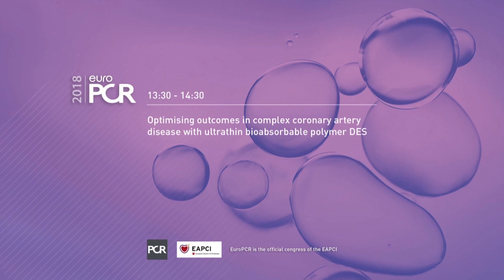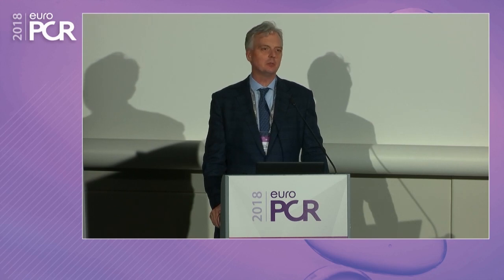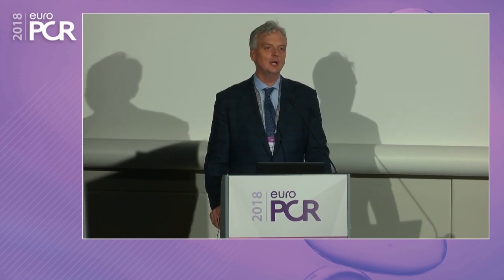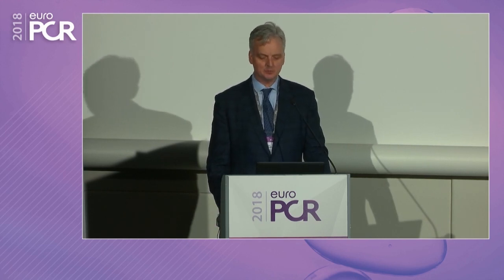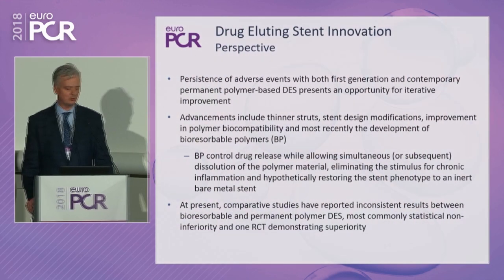Good afternoon, everyone. As many are joining us for this session, I want to thank our sponsorship, Biotronic, for this afternoon program and welcome my colleagues and speakers Clemens von Bergelen, Stefan James, and Paul Kau. I'm David Canzeri, and we welcome you to a session related to optimizing outcomes with an ultra-thin bioresorbable polymer drug-eluting stent.